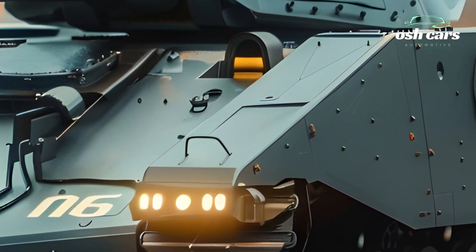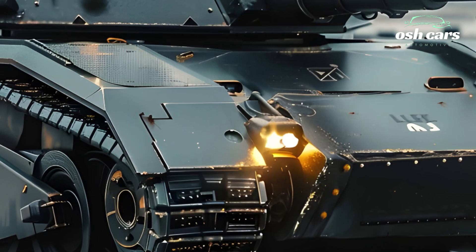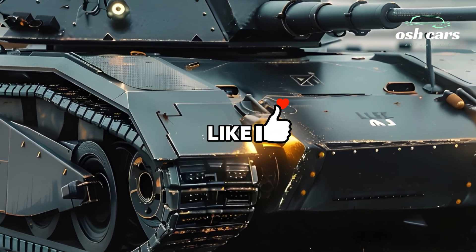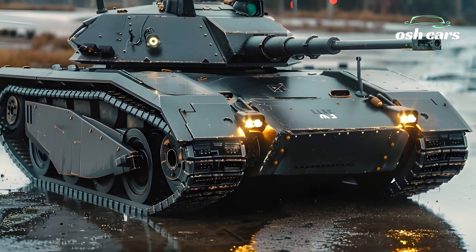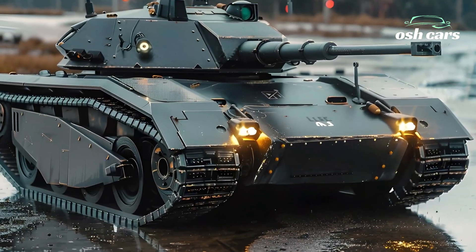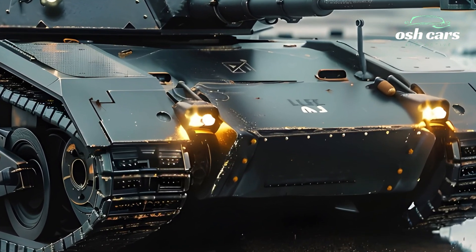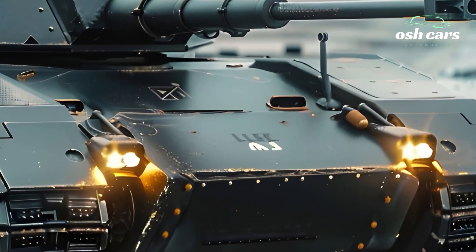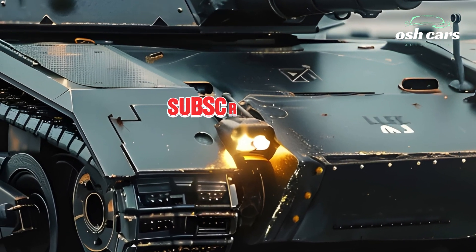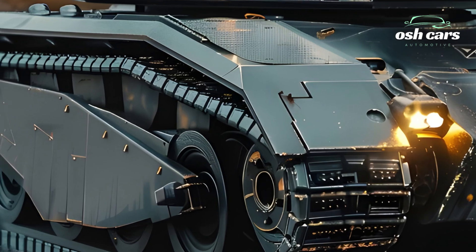Mobility has also seen a dramatic transformation. The antiquated gasoline engine has been swapped for a hybrid electric powertrain, significantly increasing fuel efficiency, speed, and operational range. With an advanced suspension system, the 2026 M3 Li can traverse rough terrain at speed, making it as agile as modern main battle tanks. Integrated drone reconnaissance support and AI-assisted targeting systems further enhance battlefield awareness, giving it an edge in both offensive and defensive operations.